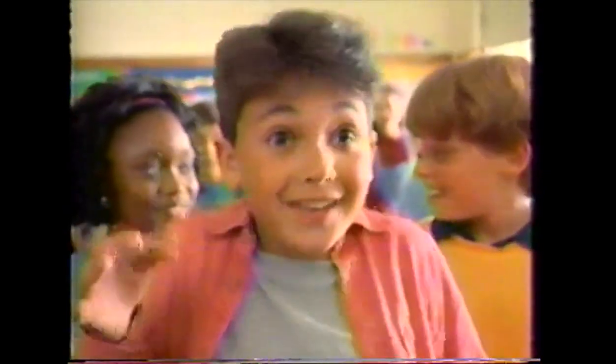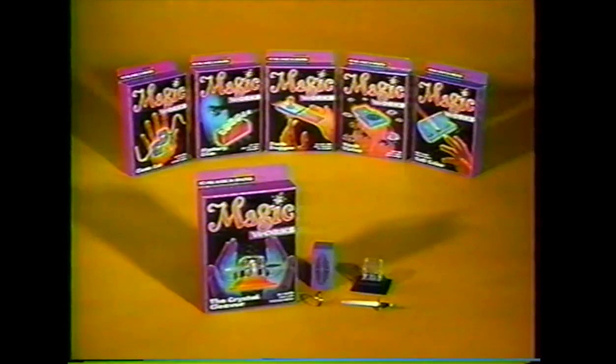Wow! That's scientifically impossible! You're right — it's magic! Crystal Cleaver comes with everything you see here! Other tricks in the Magic Works collection sold separately.